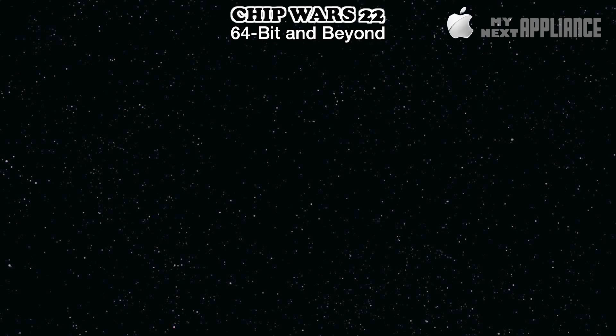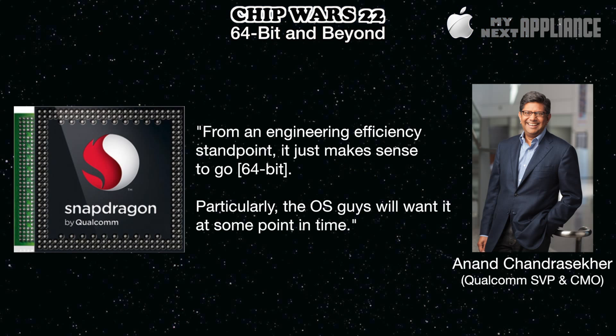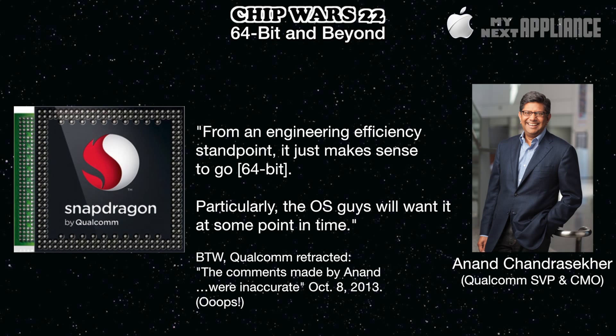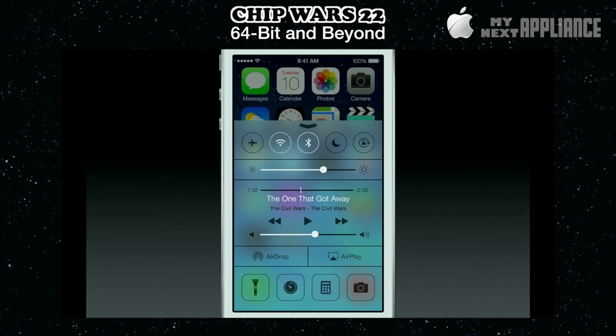Part 3. How could Apple's new chip architecture disrupt the chip industry? The iPhone 5S is really the beginning of a more powerful iOS platform. The new A7 cores use ARM's new instruction set, the 64-bit ARMv8. Why does this matter? As I said earlier, the hardware alone is useless. More importantly, the software needs to be optimized for 64-bit to take full advantage. The Qualcomm executive went on to say, from an engineering efficiency standpoint, it just makes sense to go do that — particularly, the OS guys will want it at some point in time. Software platforms live and die according to developer support, and developers always want to reach the biggest audience. So the dominant computing platform of the future needs to bring together smartphones, tablets, computers, and future smart products onto a single platform. Not only was iOS 7 cosmetically redesigned, but Apple also rebuilt iOS 7 to run on a 64-bit process.